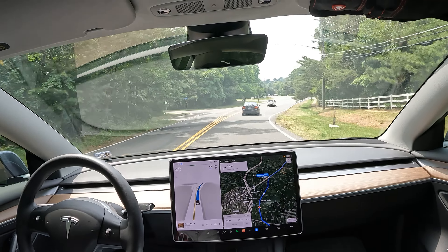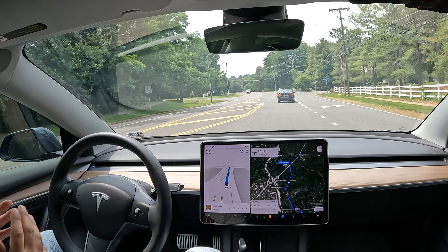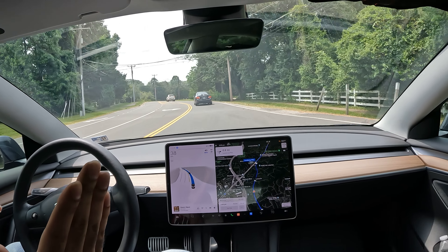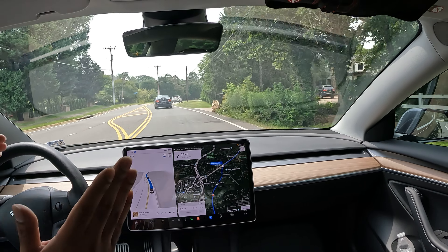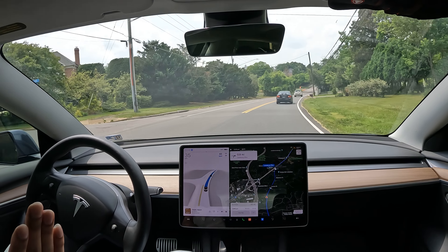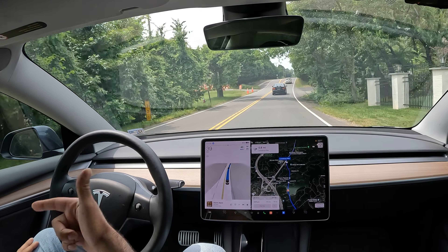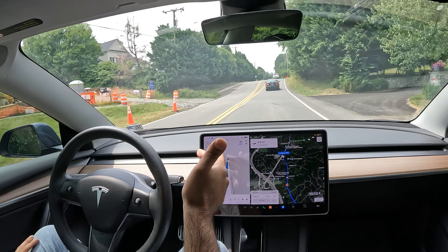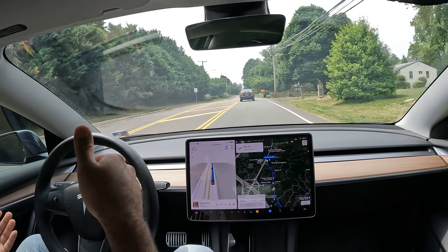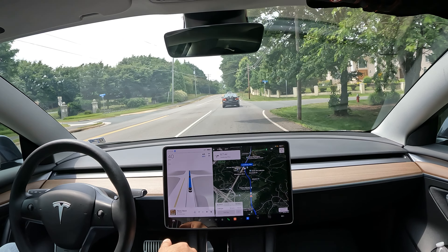For the locals: in Arlington there's an exit for 395 off of 110, if you're going 395 south toward Arlington, Woodbridge, or Alexandria. FSD misses that exit every time. I've taken it a bunch of times to test it, and the only way it works is if I use my indicator and nudge it to that side before the exit comes up — otherwise it just misses it. So it's not perfect.